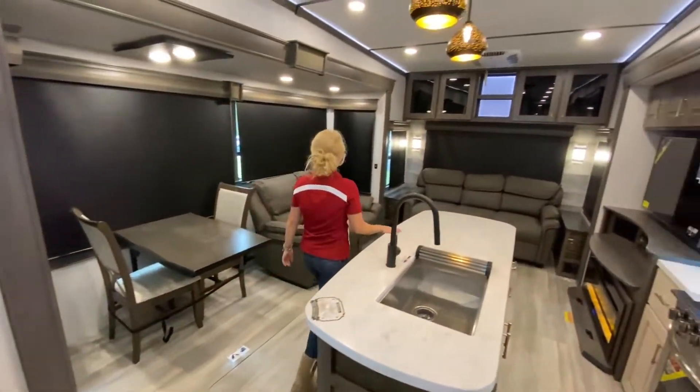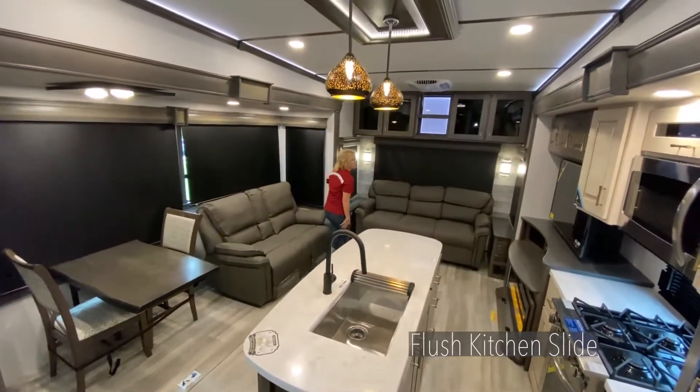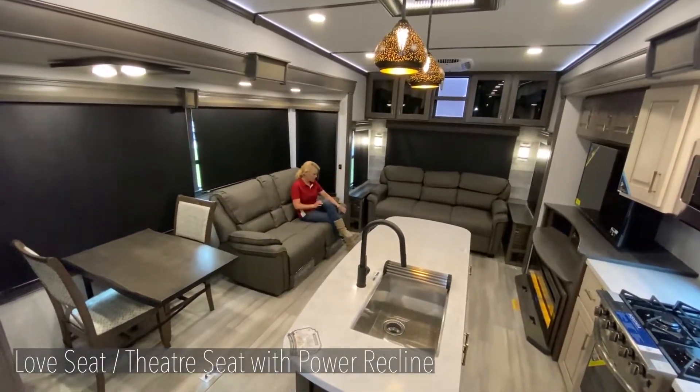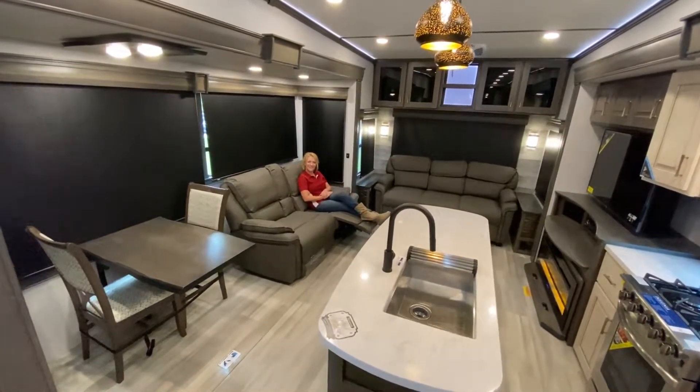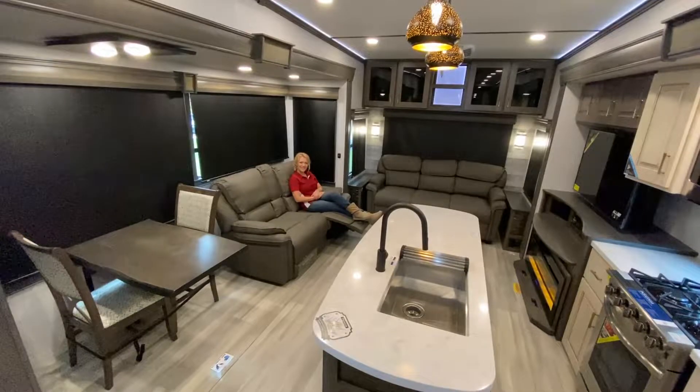And then theater seating here, which is really nice — with the push of a button you can be laid down watching your favorite TV show. That middle area folds down for cup holders as well. Thanks for viewing this 340RL. We are so excited here at Alliance RV about what we're doing. If you are looking for more information, please visit our website at AllianceRV.com. Thank you.